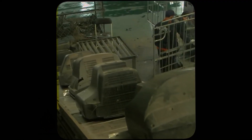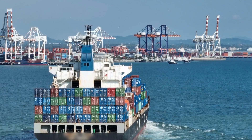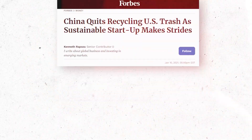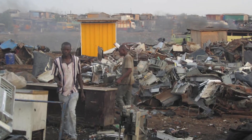Some exported used electronics are handled responsibly in countries with effective regulatory controls. However, much of the world's electronic waste is being shipped to other countries like China, Ghana, India, Nigeria, Pakistan, and Vietnam. China has recently stopped accepting U.S. e-waste, and many of these countries do not have safety or environmental regulations to protect their people or the environment.